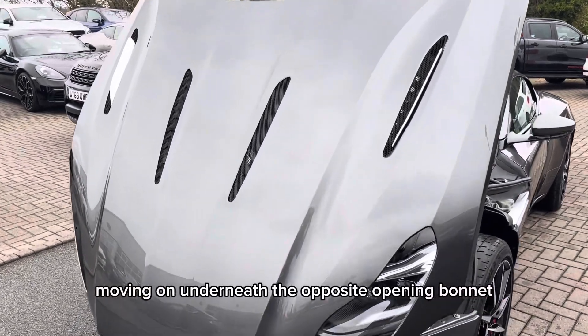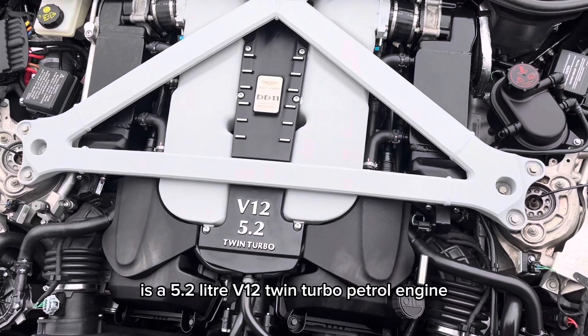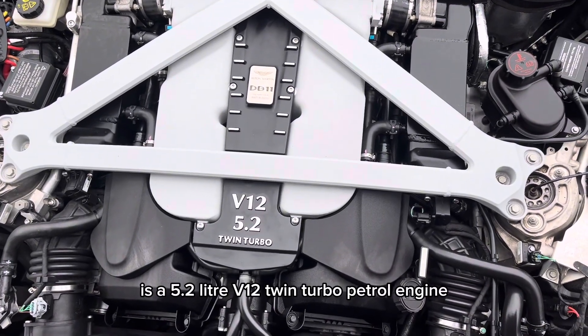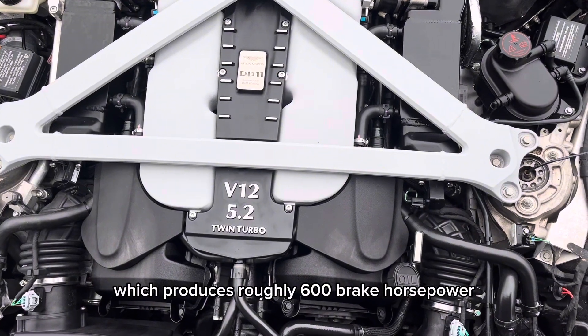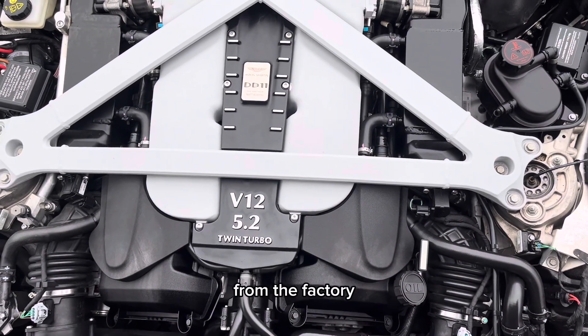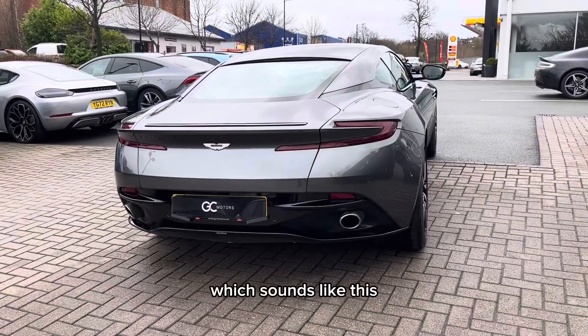Underneath the opposite opening bonnet is a 5.2-litre V12 twin-turbo petrol engine, which produces roughly 600 brake horsepower from the factory. Which sounds like this.